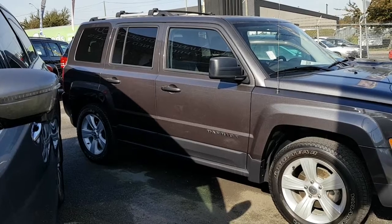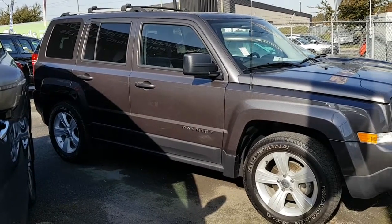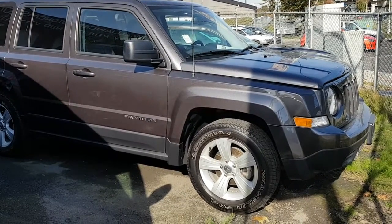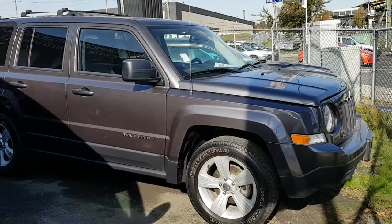Overall, just a gorgeous looking SUV. This is Rich from Alliance Motor Cars, and I will follow up with you very shortly. Bye.